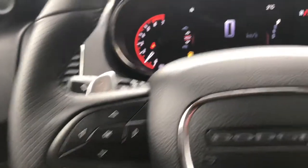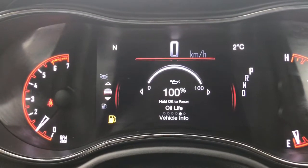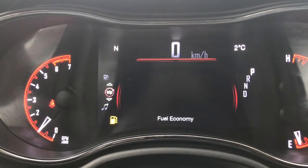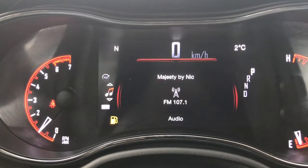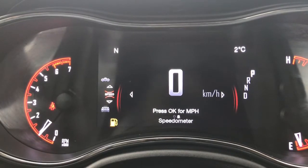We'll flick through a few of the screen options using the buttons on the steering wheel. Right now you have your speedometer, vehicle information, fuel economy, trip A and B, audio, messages, screen setup, and then we're back to the speedometer.